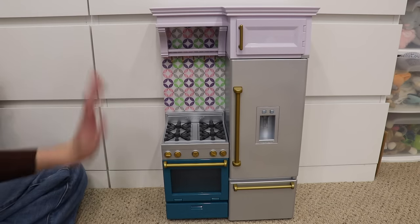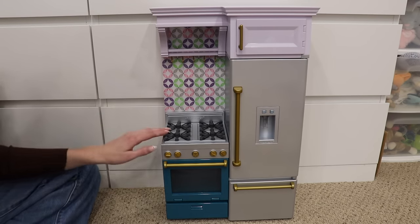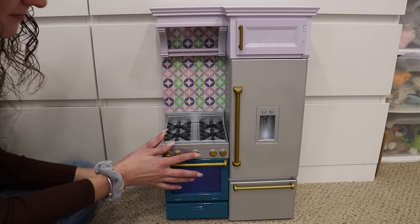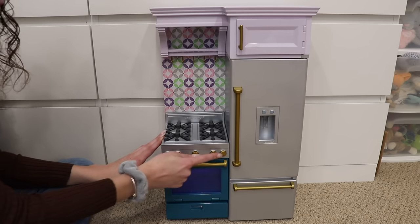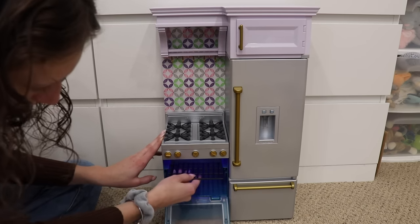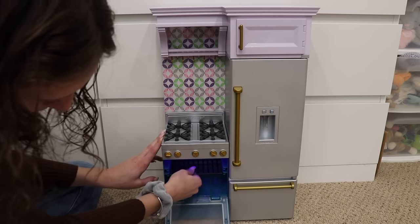Those burners make noises depending on what you're cooking. The oven will turn on and make the oven light up — that's pretty cool. There's a rack inside that can be moved based on what you're cooking.